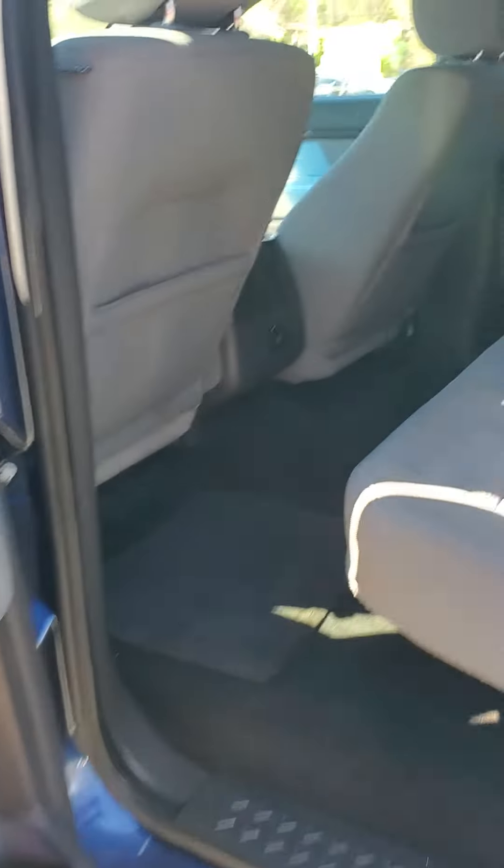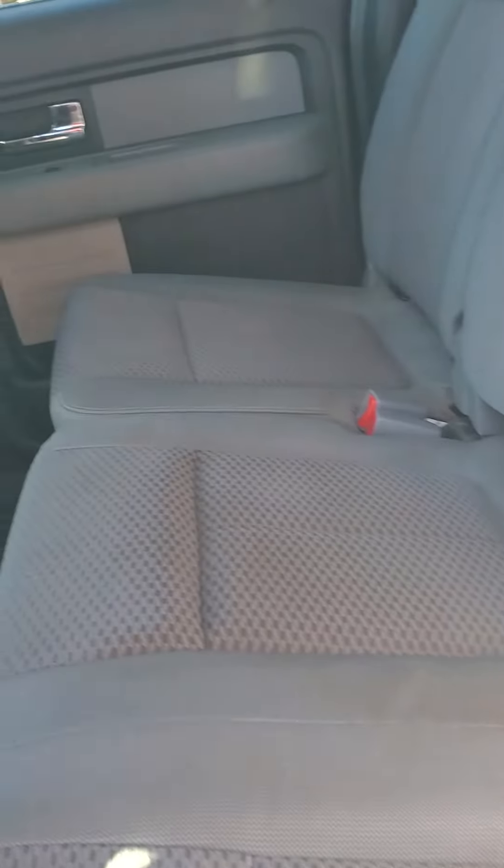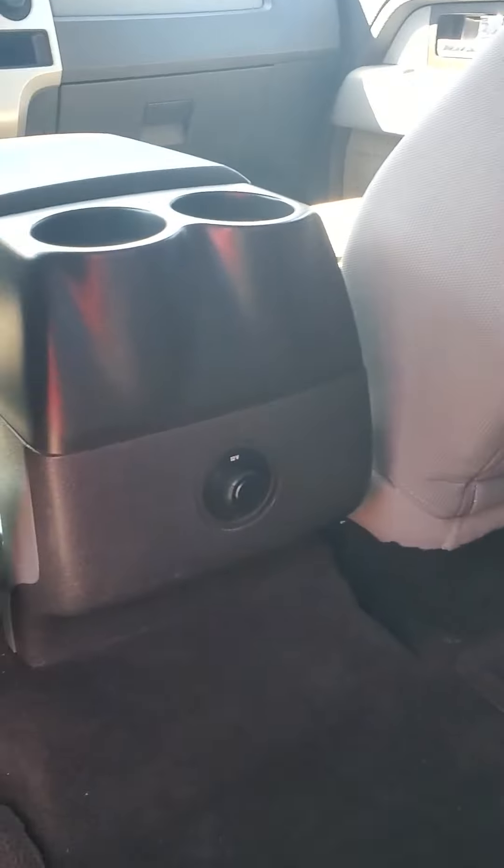The doors are in great shape. Back seats look really good — they just need to be shampooed one more time. We have a charging port in the rear, and the floor is looking in great shape as well.